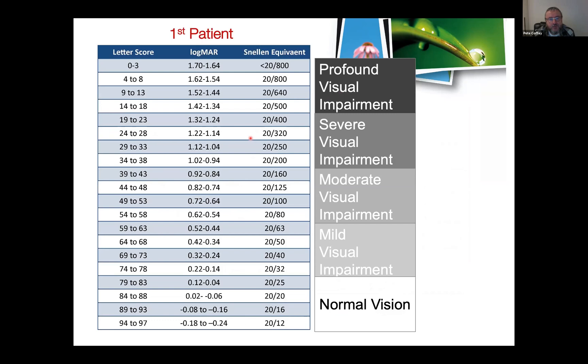The first patient could just barely read nearly two lines on the eye chart. Our primary endpoint, if this was successful, was to improve that vision by three lines — and that first patient gained six lines of vision, which was quite surprising.